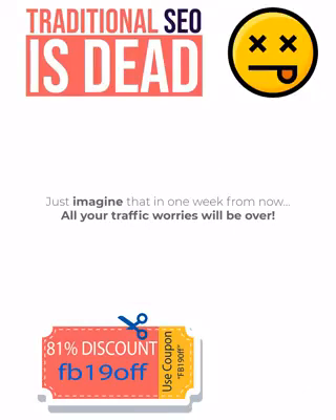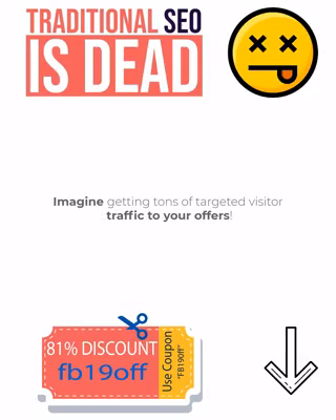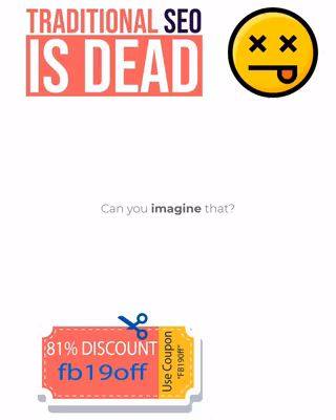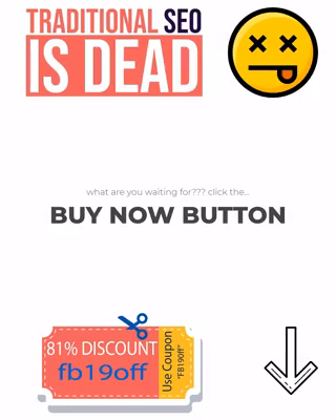Just imagine that in one week from now, all your traffic worries will be over. Imagine getting tons of targeted visitor traffic to your offers — traffic that will convert 10 times better than whatever you're doing right now. If so, click the Buy Now button below and profit from the huge discount and the money back guarantee.